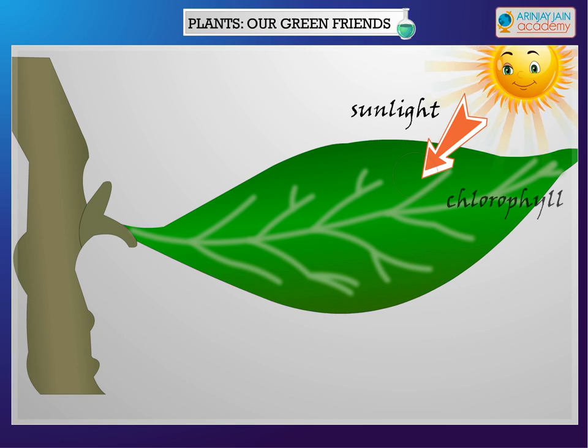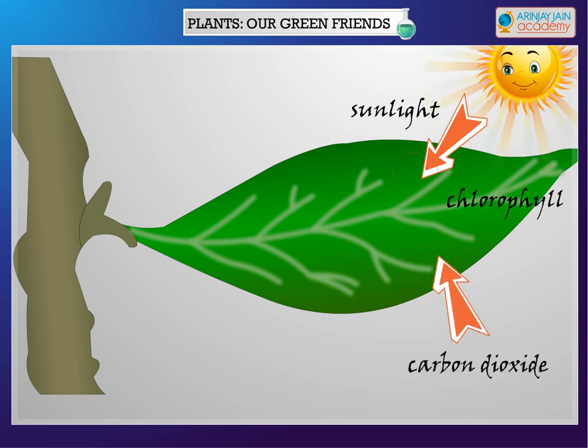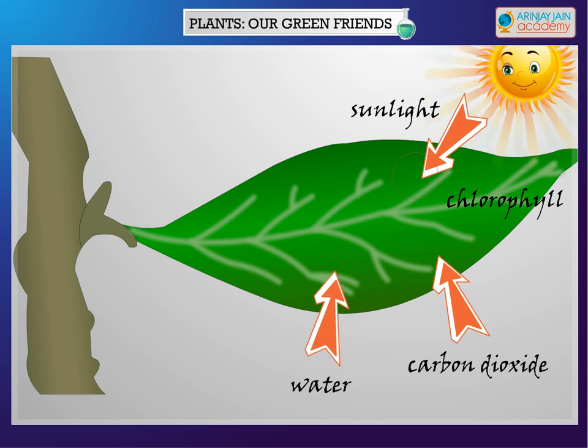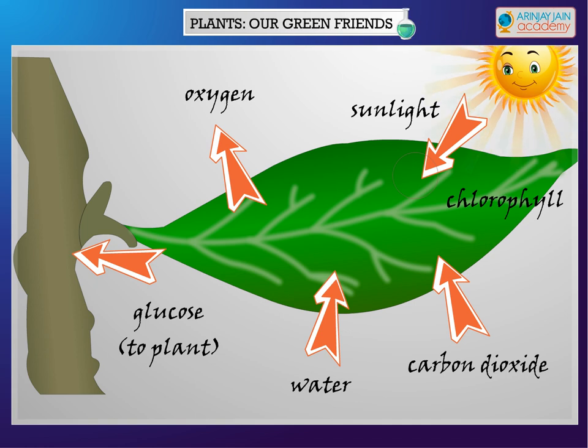The photosynthesis process is as follows: Sunlight is absorbed by chlorophyll in a leaf. Carbon dioxide is taken in from the air. Water is transported from the roots. Glucose is synthesized and distributed throughout the plant. Oxygen is released.